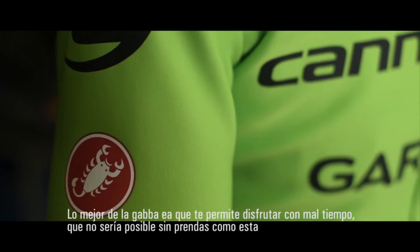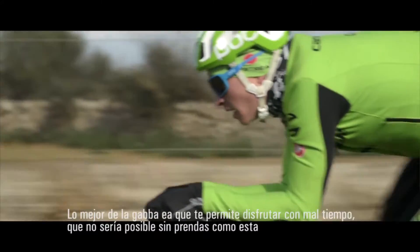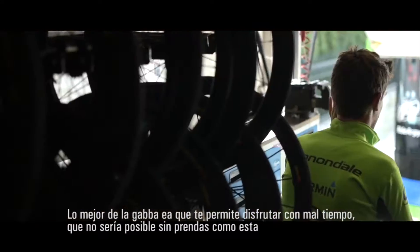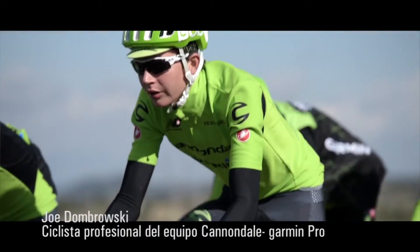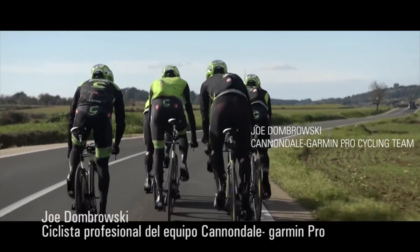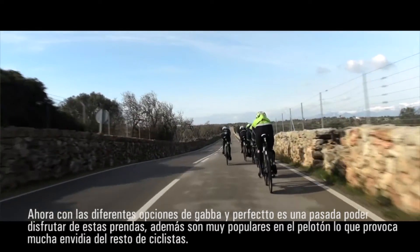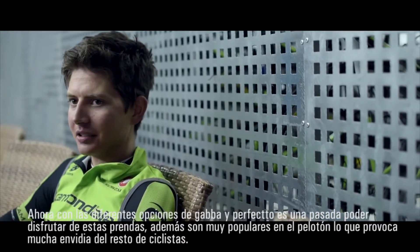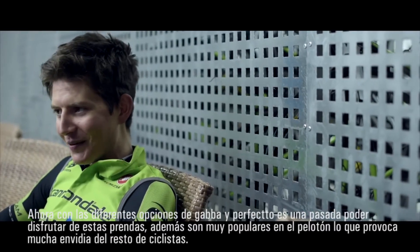Having access to this jacket just makes the job that much more enjoyable in bad weather. You can tolerate so many more conditions than you might otherwise struggle in. Now that we've got options like the vest and the long sleeve, that's super nice to have — I think other people would also like to have that. The Gabba is quite popular amongst the peloton; I would say they will be green with envy.